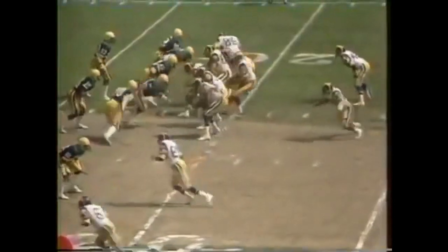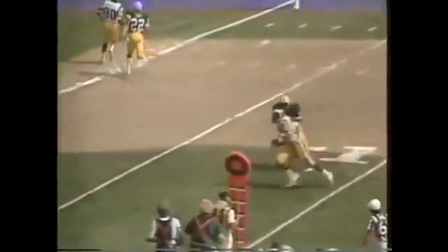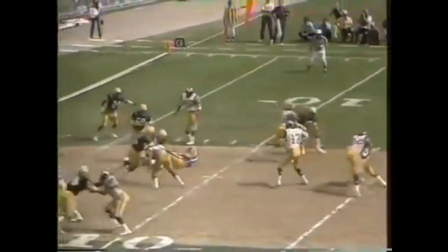On third down, Jones with a rather deep drop, pops it inside the 15 and it is caught — first and goal. Wendell Tyler again. Johnny Gray trying to keep up with him but couldn't do it.